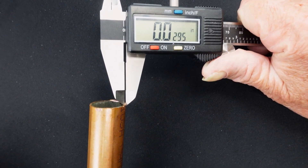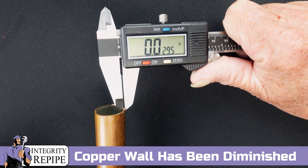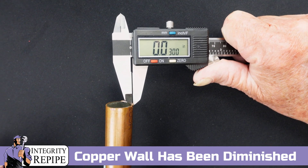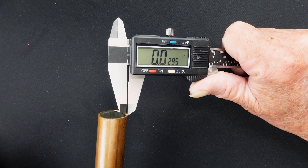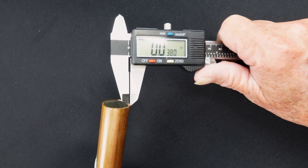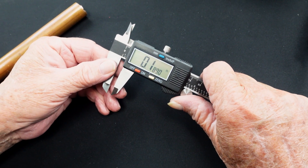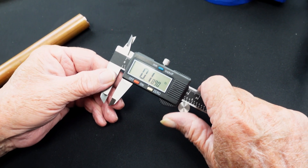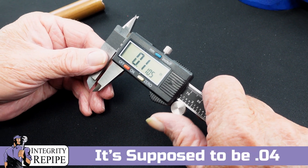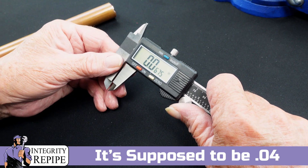Just so everybody knows, the wall thickness of this type L copper has been diminished. As you can see right here, I'm at .0295. So let's take a look at what it's supposed to be — it's supposed to be .044.